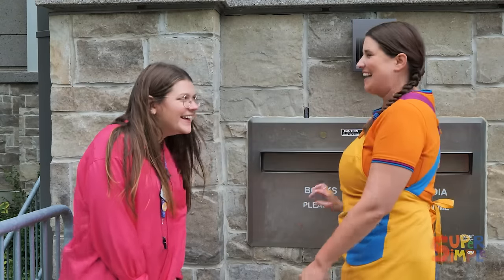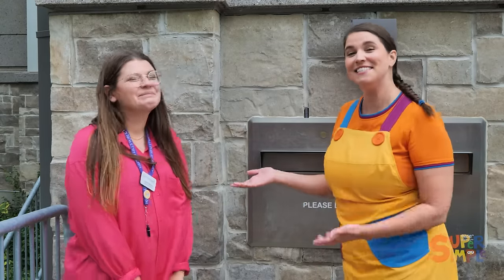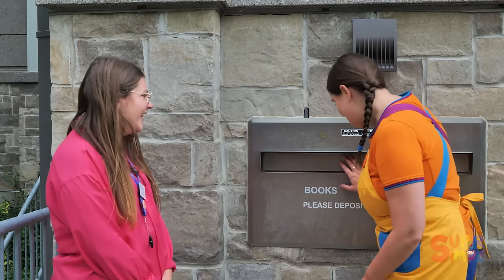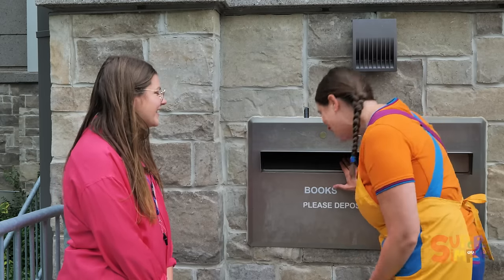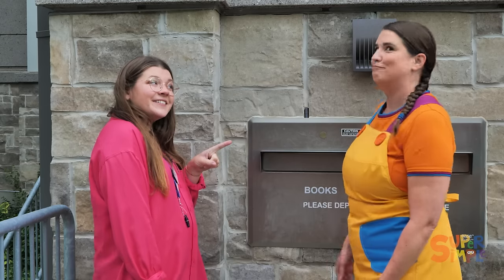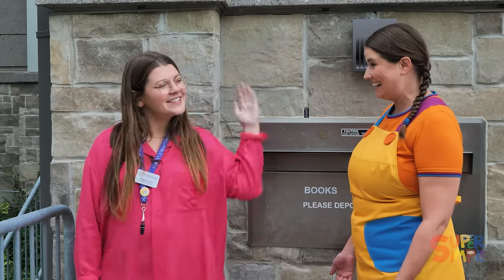Hi, Katie! Oh, hi, Dani. Friends, this is Dani — she's the children's librarian here at the Halton Hills Public Library. So nice to meet you all. Katie, what are you doing? I was just looking down the book slot — I've always wondered where the books go. Well, if you want to come inside the library, I can give you a behind-the-scenes tour. That would be amazing! All right, let's go.